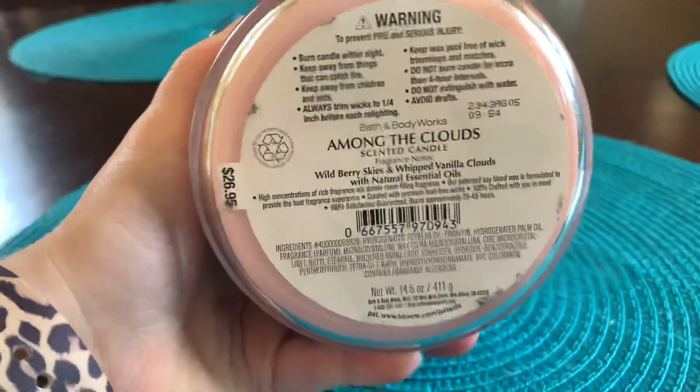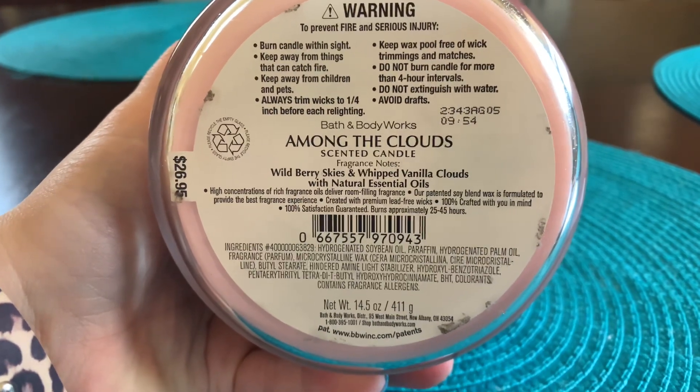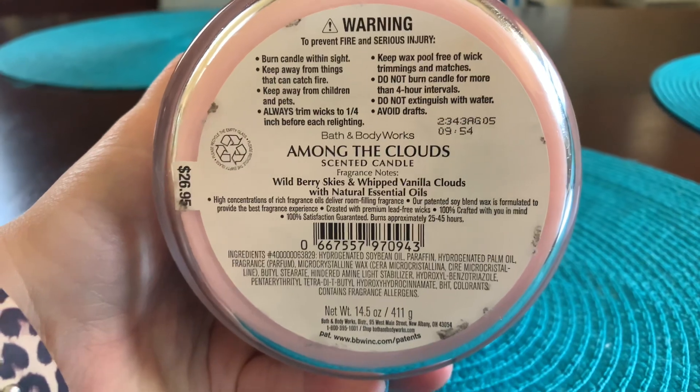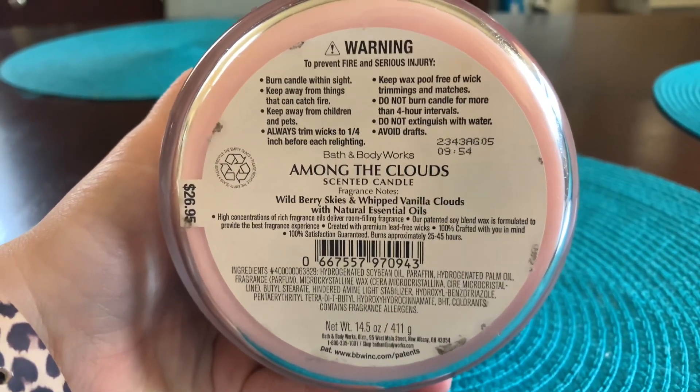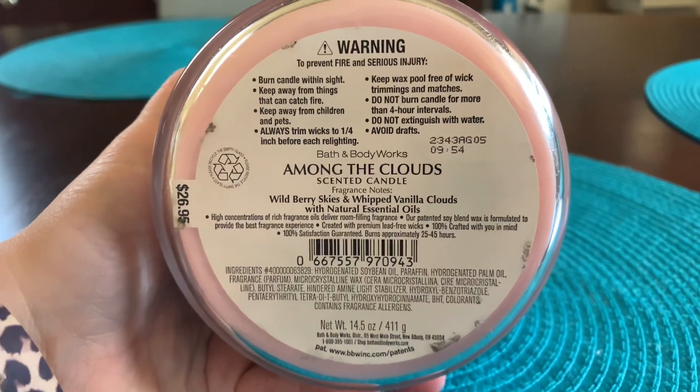The scent notes on this one are wild berry skies and whipped vanilla clouds, made with natural essential oils. They retail for $26.95, but as always, never pay that — they have sales and coupons.